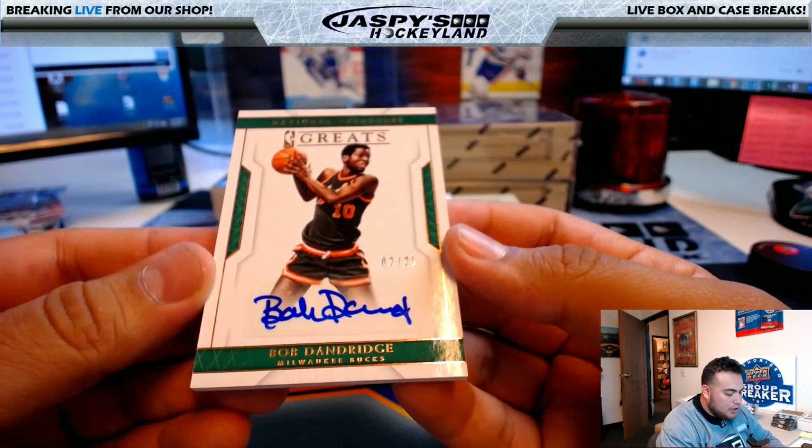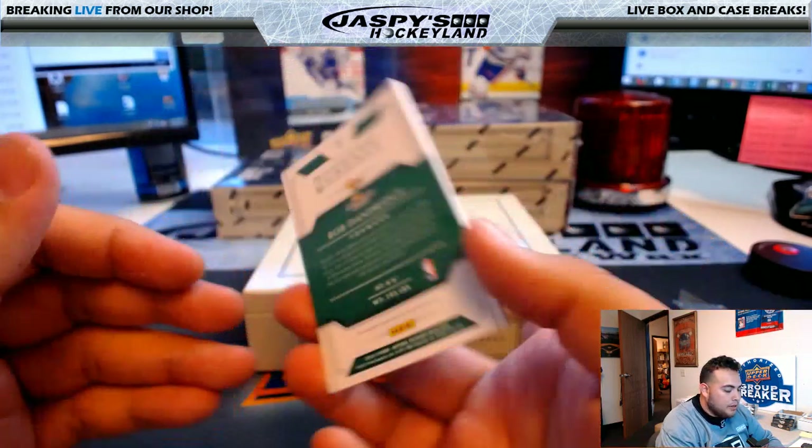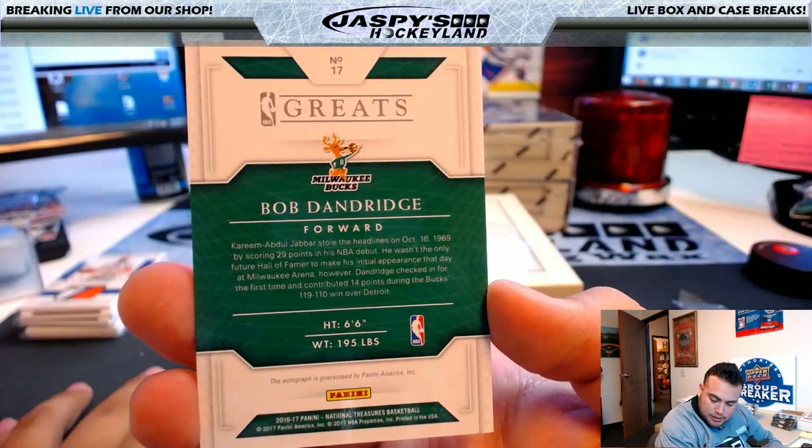We have Bob Dandridge, Milwaukee Bucks, 2 of 25 — National Treasures Greats. Milwaukee Bucks going to Yogi.